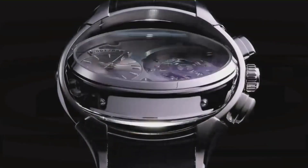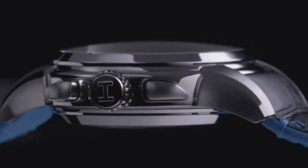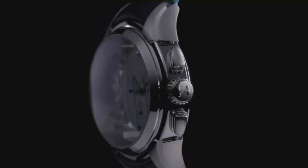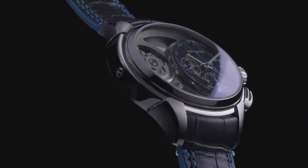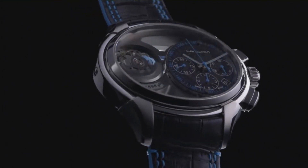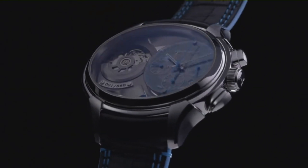50 meters water resistance, fixed bezel, scratch-resistant sapphire crystal, transparent case back, deployment clasp. Item shape oval, case diameter 44mm, case thickness 18mm, band width 24mm, calendar day-date.